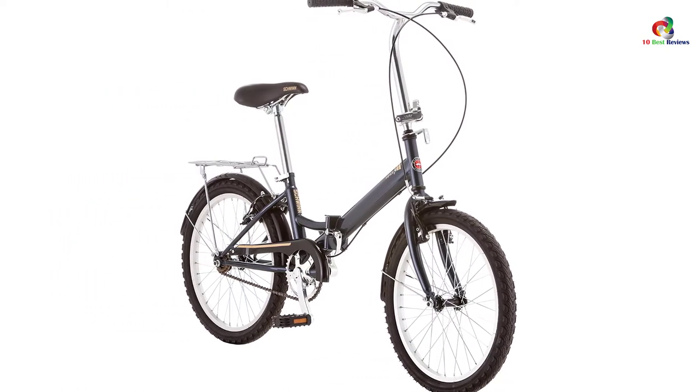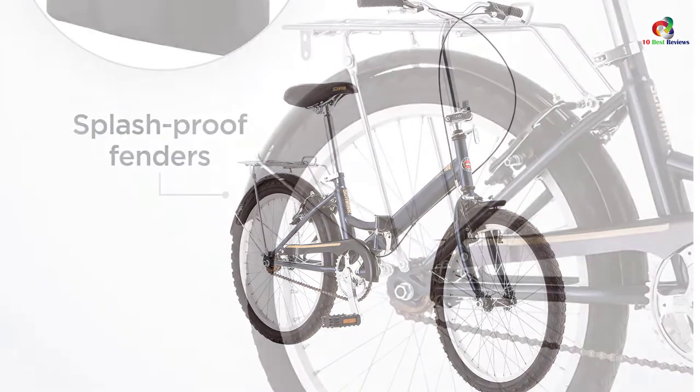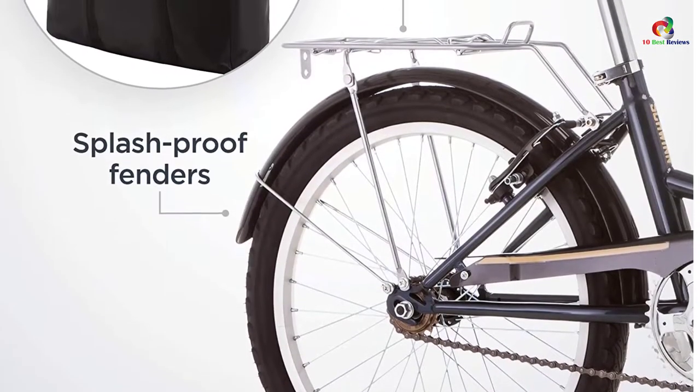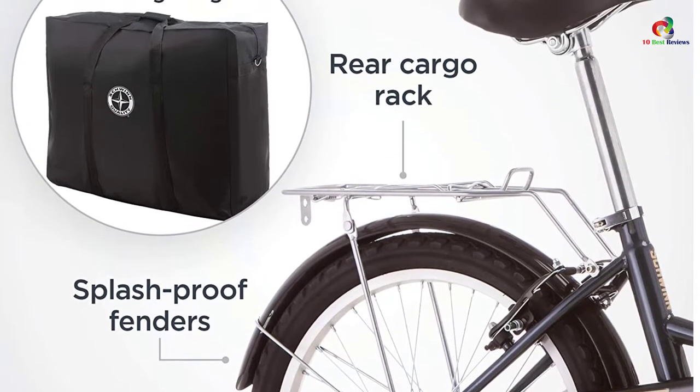The Schwinn Hinge is great for general leisure riding and regular commuting. It boasts a low step-through steel frame, which allows for easy embarking and disembarking. It also has the ability to accommodate 220 pounds of weight.